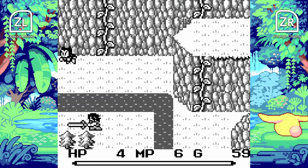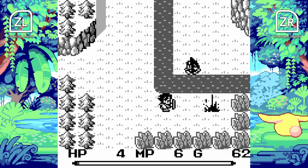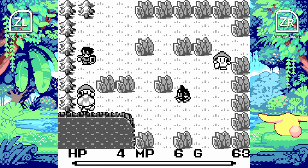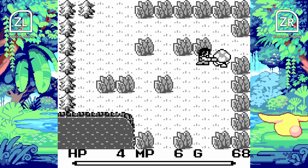Looking at the general gameplay, it's basically a blend of Zelda: Link's Awakening meets a more turn-based RPG. There are certain elements based on a turn-based RPG and other elements that really evoke a Zelda: Link's Awakening type of gameplay.